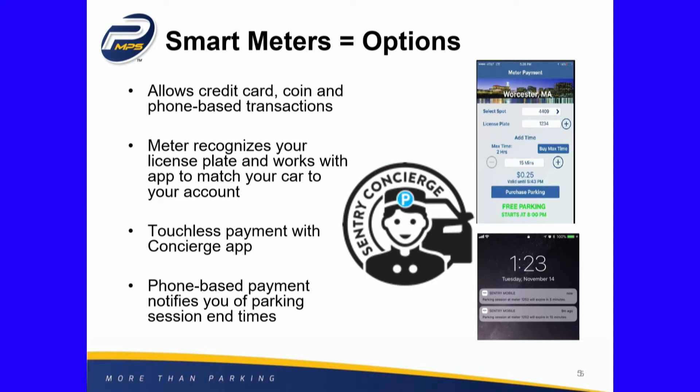It can recognize your license plate and work with the concierge app to match your car to your space, so if you are set up in the system, you don't even have to touch the meter — it knows that's your car and takes care of the payment without you touching anything. It also does the same things our current app does by notifying you if you're getting low on your time, but you still have the option to go back and pay for what you parked.